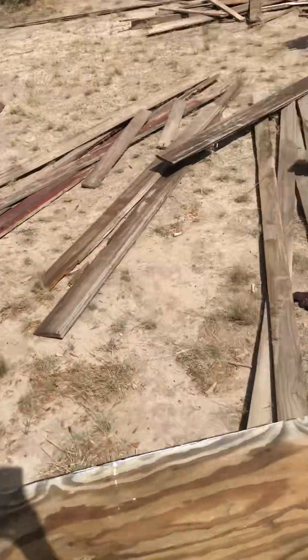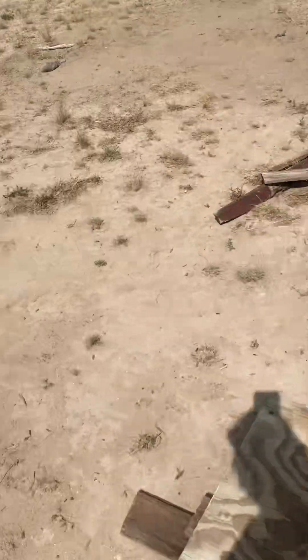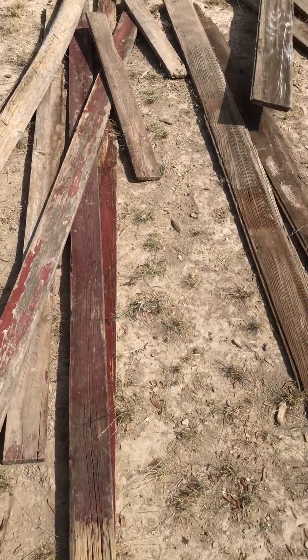This one scrap wood — the chicken coop would have been so much better with that old red barn wood. Look at that, so cute. I don't have very much of it left.